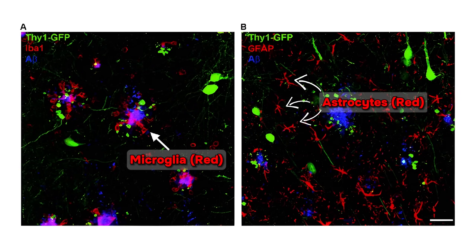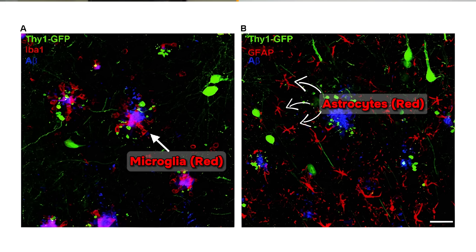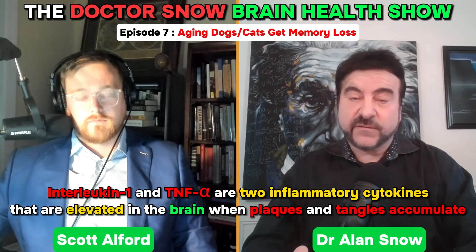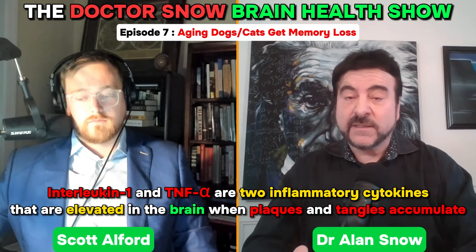The third thing is inflammation in the brain. Microglia and astrocytes go around the amyloid plaques and put out inflammatory cytokines at elevated levels. You can measure it in the blood or cerebrospinal fluid of the human and actually pick up elevated levels of interleukin-1 and TNF-alpha and some others as well. If you have all three of those, that's what occurs in humans.